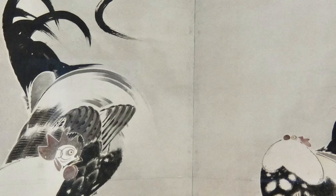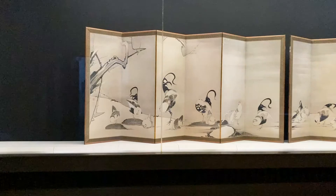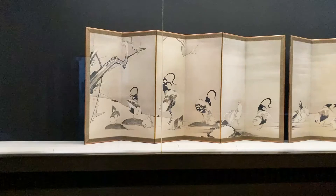A small amount of red is applied on the comb. Mostly drawn by the variety of ink density, you can even feel the fluffy feather. Jakuchu set free these lively fowl to posterity. Thank you.